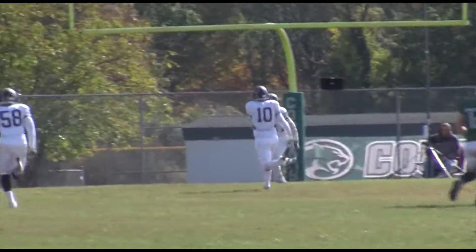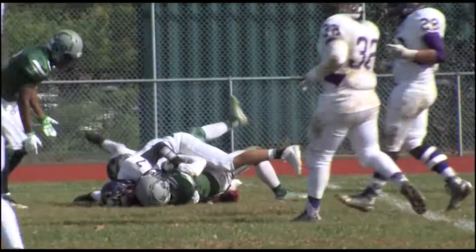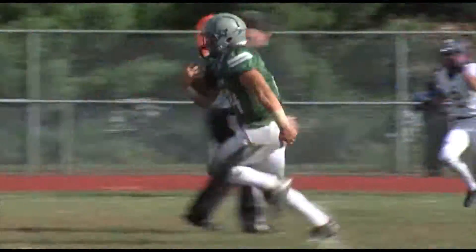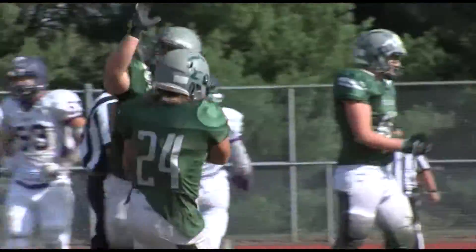Colts Neck is down one. Joey Lombardo sharing snaps with Hayden Volk at quarterback. Great pass here to Sean Scully to the 13, and it would lead to this — Karma Katina, second touchdown of the game, great running right there, 13 yards. 20-15, Colts Neck has the lead at halftime.